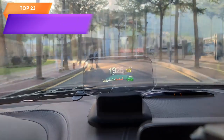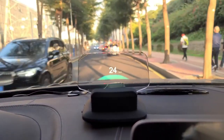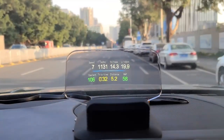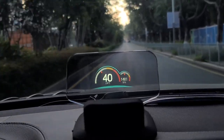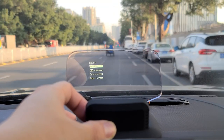Top 23 is a car accessory that provides real-time data on RPM, fuel consumption, water temperature, and over-speed alarm on a heads-up display. It is easy to install and can be used with all cars. It also features a GPS speedometer that provides accurate speed readings, making it a valuable tool for monitoring speed while on the road.